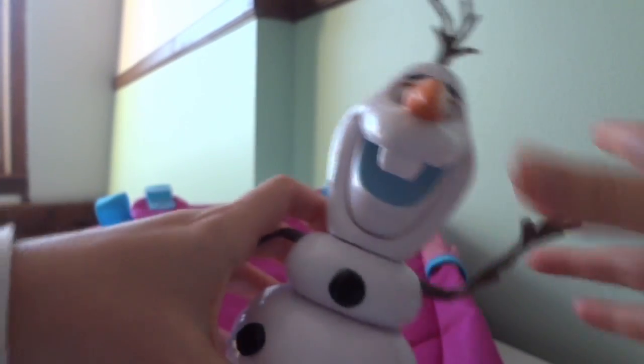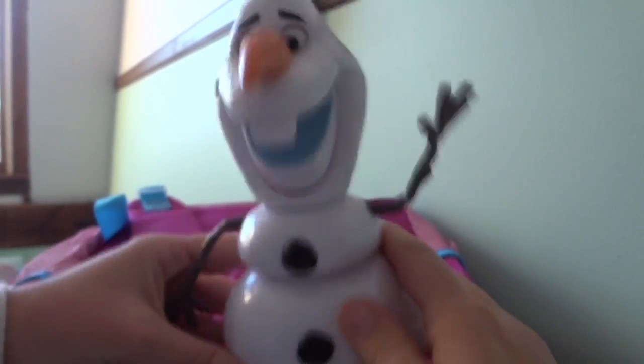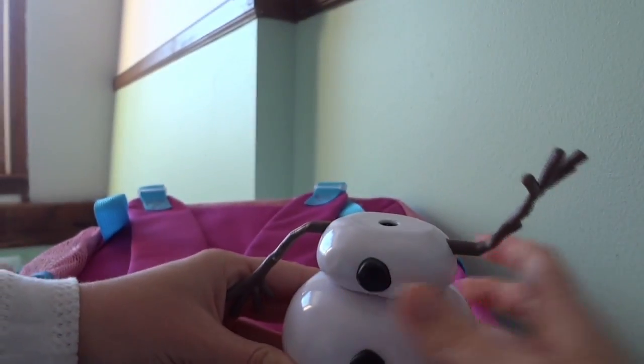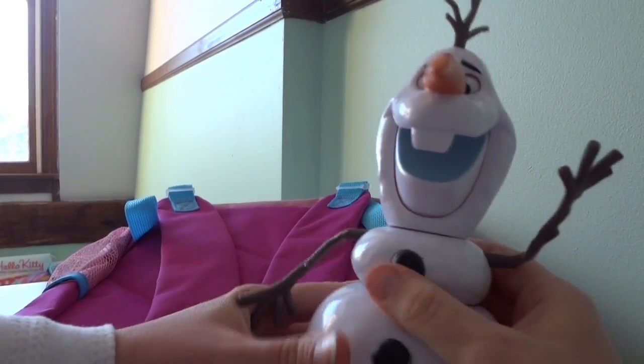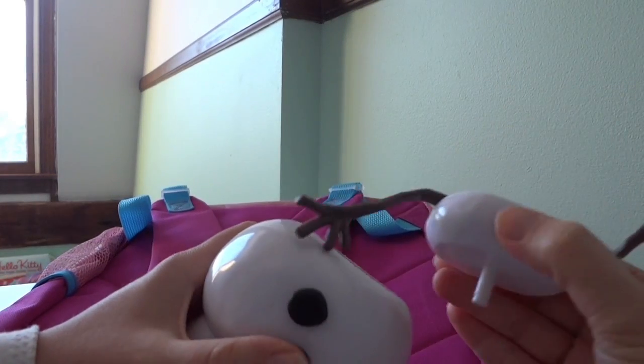There's an Olaf. His head's popped off — let's put it back on. And Sven. Whoa! Let's see if this... Whoa! And this part pops off too.